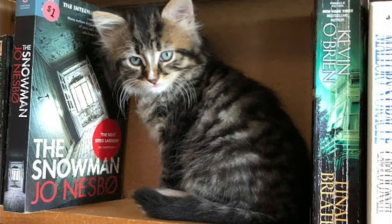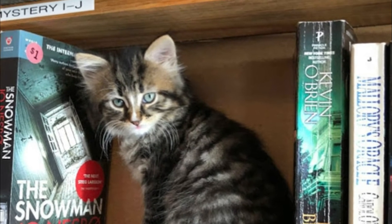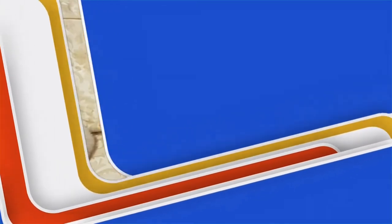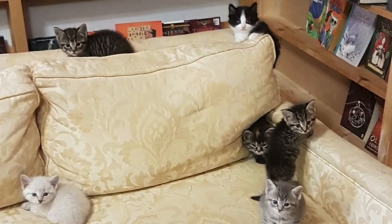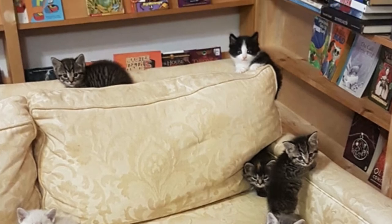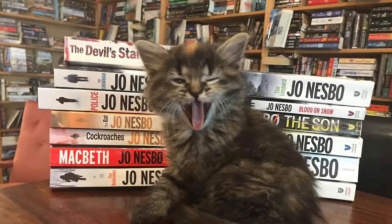If you happen to be in Upper Tantalon and visit Otis and Clementine's and see a feline friend whom you absolutely adore, then you'd better act fast. All the kittens are in and out fairly quickly as they are adopted, Helmke explained. Of course, there is an adoption fee associated with each kitty — $255 Canadian dollars, or $194 US.